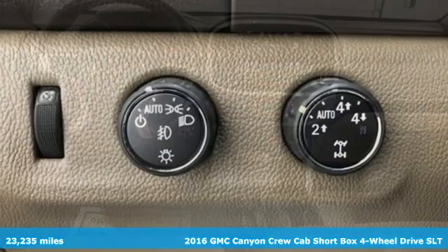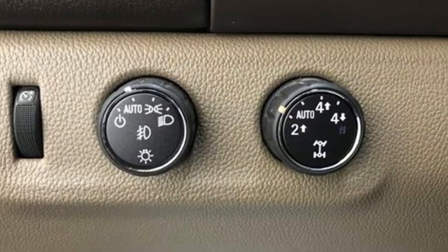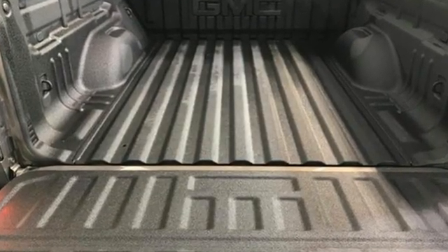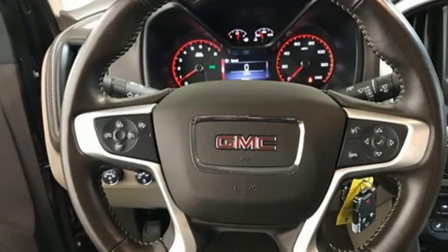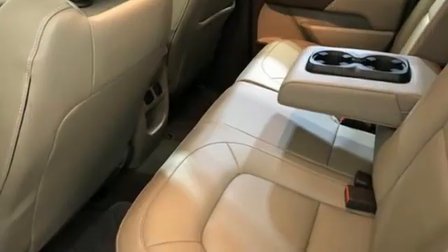A great vehicle is comprised of great features like these: automatic transmission, four-wheel drive, driver selectable mode, trailer hitch receiver, integrated navigation system with voice activation, and Wi-Fi hotspot.